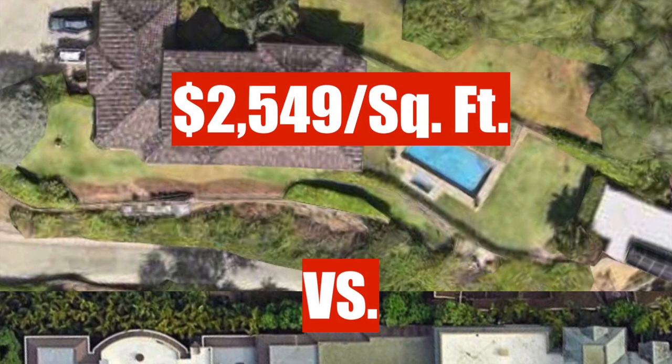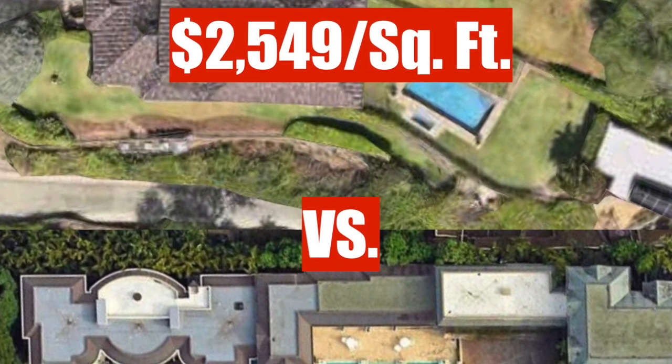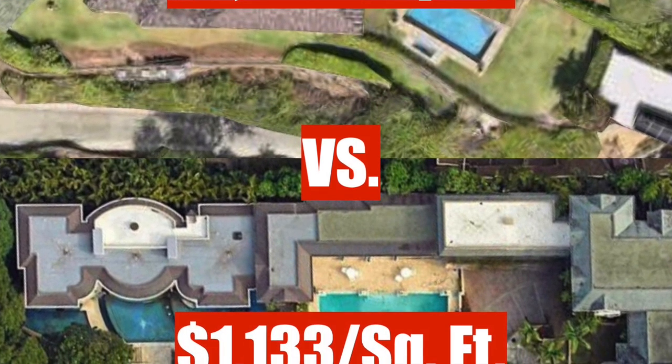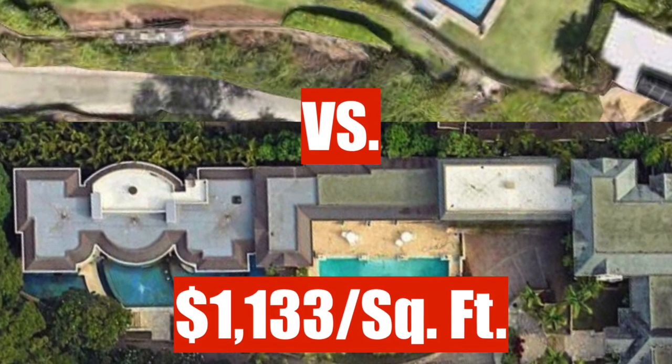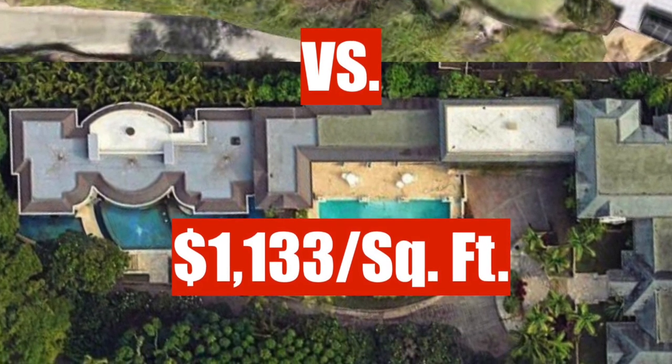The first reason: that sale on Diamond Head Road went for $2,549 a square foot on a lot that was less than half the size. The current asking price on this Noella home of $19 million puts it at only $1,133 a square foot.